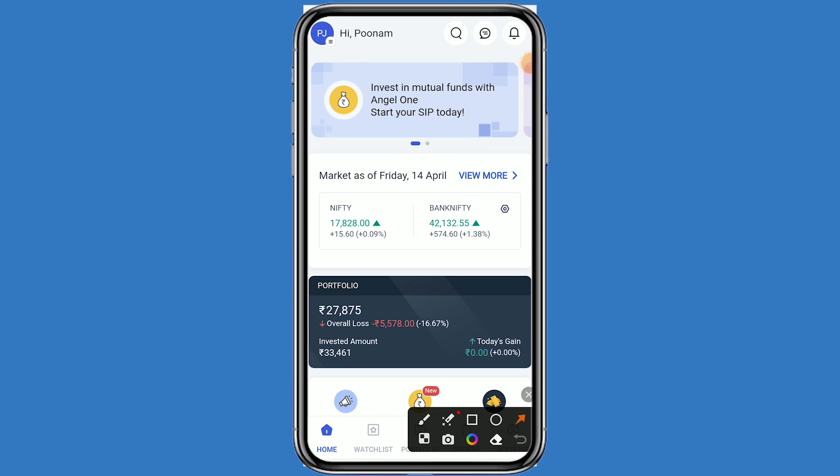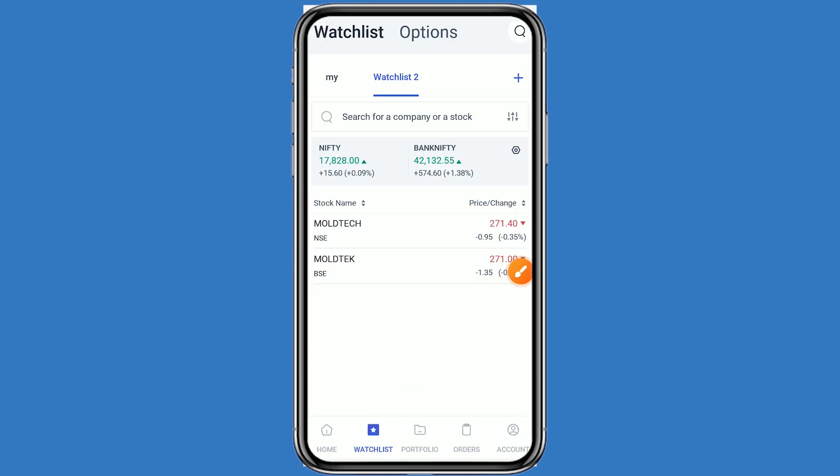Welcome back to my channel. Today we are talking about the dividend. Let's come to the Angel One platform and click on Watchlist. This stock name is Moltec Technology, and this stock is listed on both NSE and BSE.